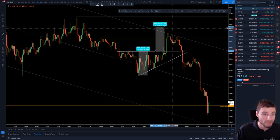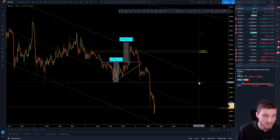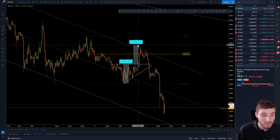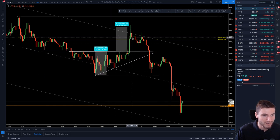Can you get any more perfect than that? Arguably not. From that measured move of the triangle, you are also coinciding that with what I refer to as the golden pocket here. We are seeing the golden pocket rejection and the measured move giving you the very top, and on top of that this lovely channel that I've been trading from — also getting rejections at the very top, then falling down.